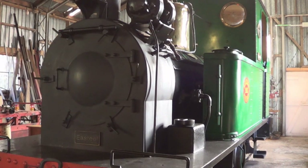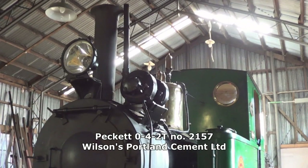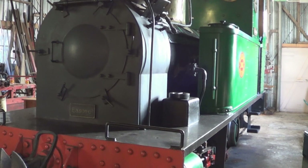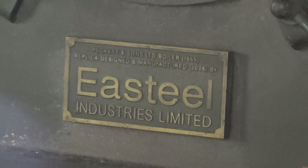On our railway we've got a little Packett locomotive which has been here since 1978, that came from Portland Cement Works. Its claim to fame is that it was the last new steam locomotive to be imported into New Zealand. However, in 2002 its boiler failed, and in 2007 we re-boilered it with a more modern welded boiler, which has been very successful.